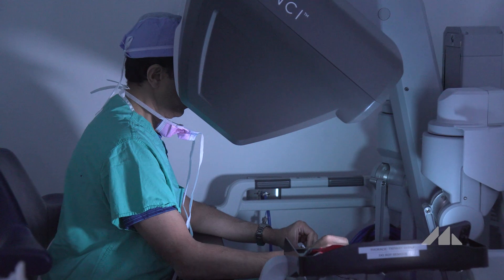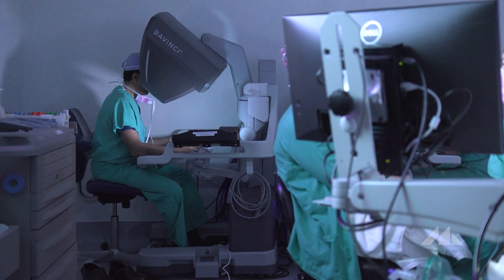It's remarkable — where an operation used to have a patient in the hospital for seven to ten days, now they're in hospital for one to two days. I look at them at their one-week follow-up and they look fantastic. And that's so gratifying as a physician and as a surgeon.